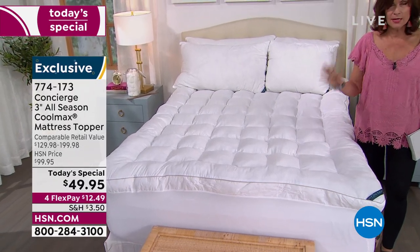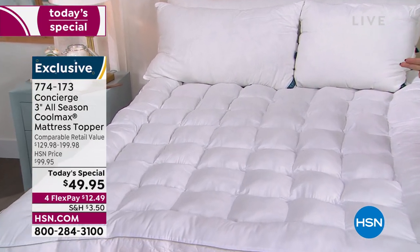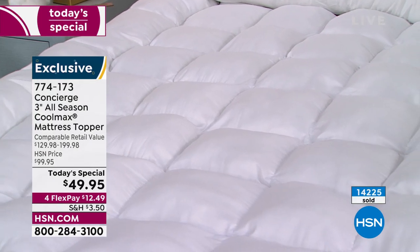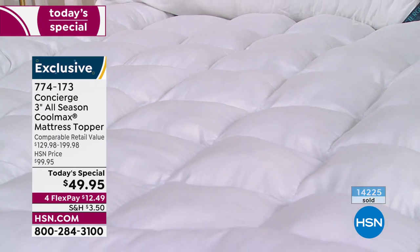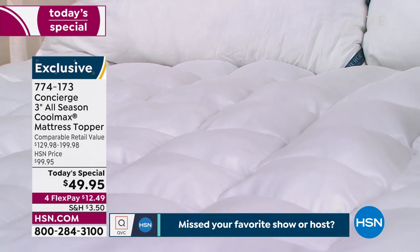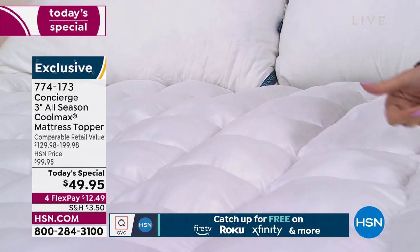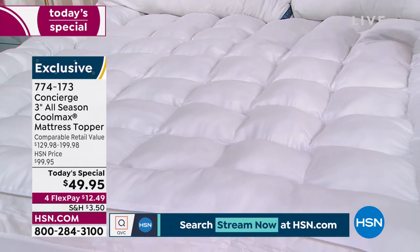We have it available in all sizes right now, but we are about to sell out of some. We're closing in on two-thirds of our quantity for the day — completely gone. Over 14,000 ordered, and we have fewer than 8,000 remaining. Sizes available: Twin, Twin XL, Full Queen, King, and California King — all the same price.